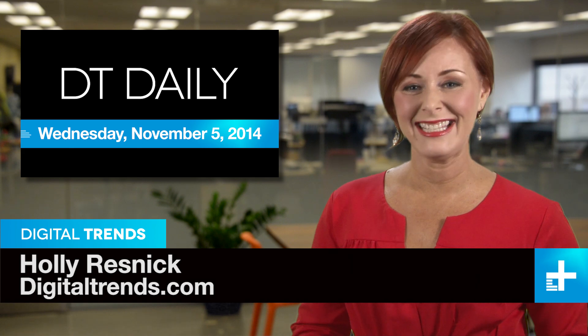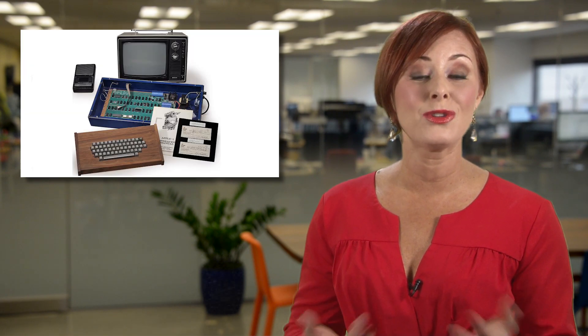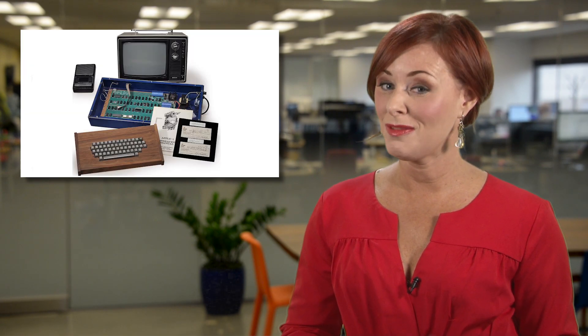I'm Holly Resnick and welcome to DT Daily. Coming up: how a movie might change the science of black holes, getting the feel for a virtual reality, and another Apple One computer goes to auction. Can this one fetch a million dollars?